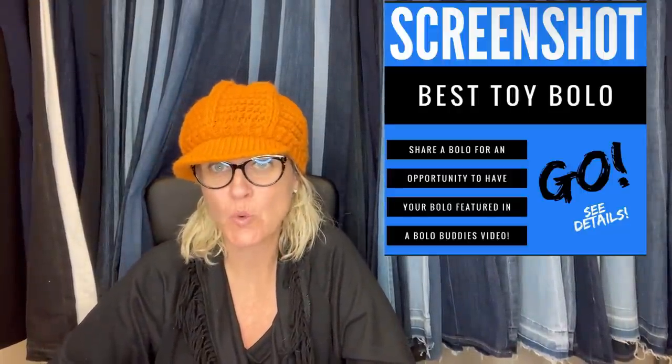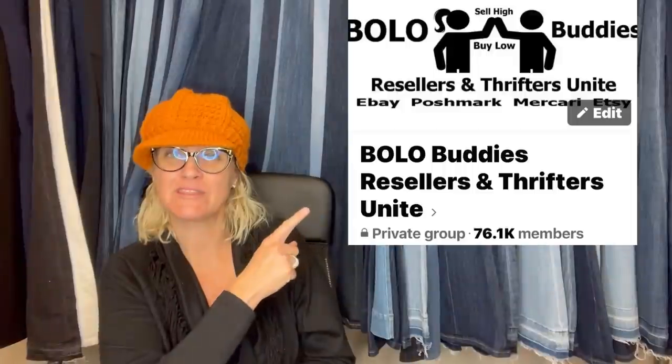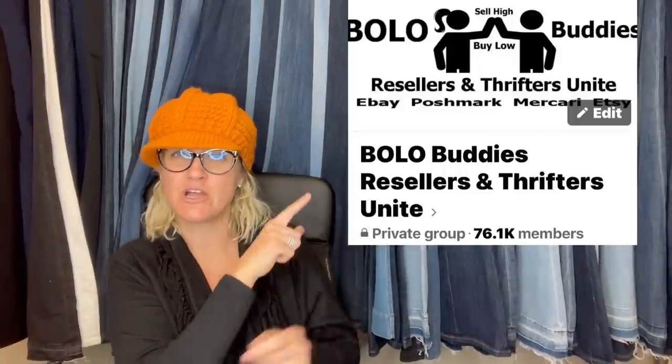In this video we are going to talk about toy bolos. I asked my Facebook group to share their best toy bolo. I'll tell you where they got it, what they paid for it, and what it sold for.